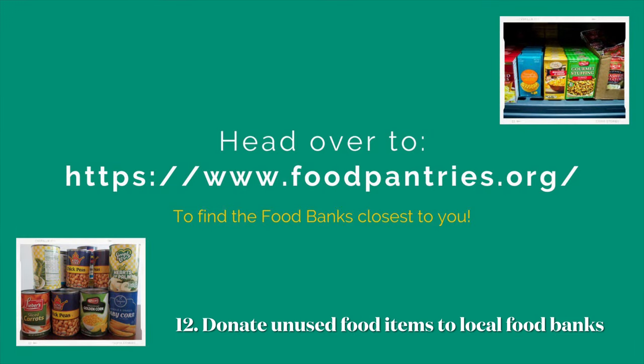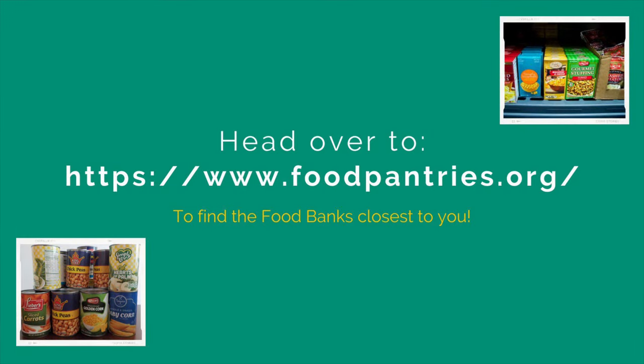If you didn't end up using all of your non-perishable items, donate them to a local food bank or to the food pantries here on campus. Make the holidays brighter for someone in need.